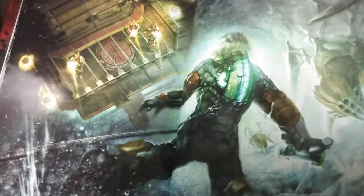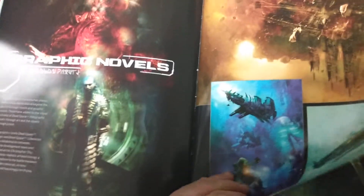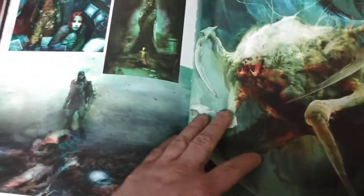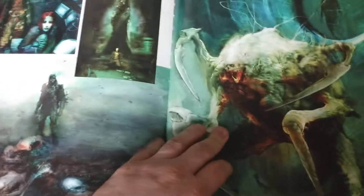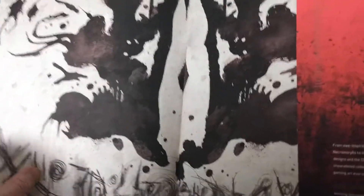A lot of people compare Dead Space to Alien — it's space, it's sci-fi. Event Horizon has also been compared to it. This section has images from the graphic novel, which I absolutely adore. There were a couple of graphic novels, not just one by Ben Templesmith, but a few. I love the inkblots — the terrifying images from the inkblots.